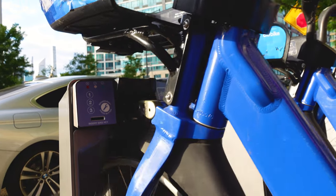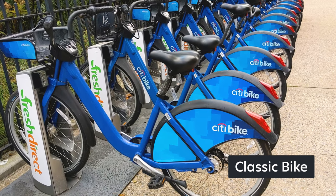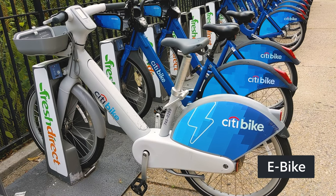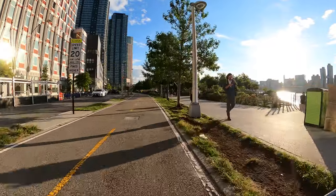Citibike has two types of bikes. The classic bike is powered by whatever you ate for breakfast. The electric bike, or e-bike, still requires some pedaling, but you're assisted by an electric motor, so going up that hill is not going to drain your legs and lungs.